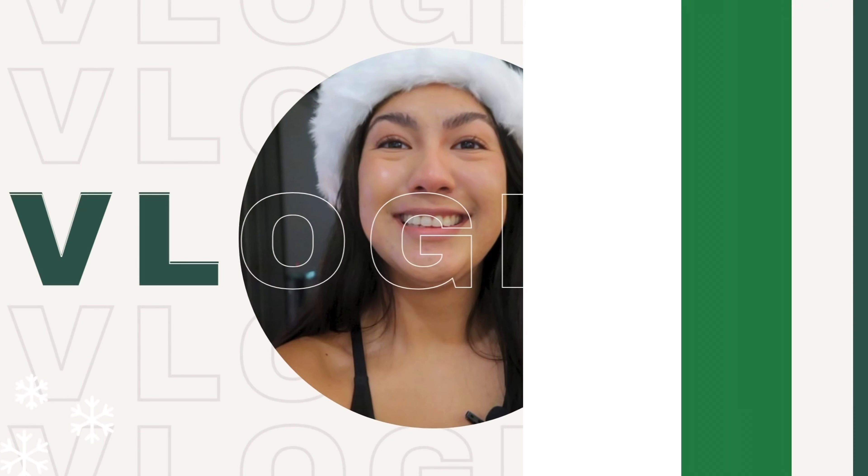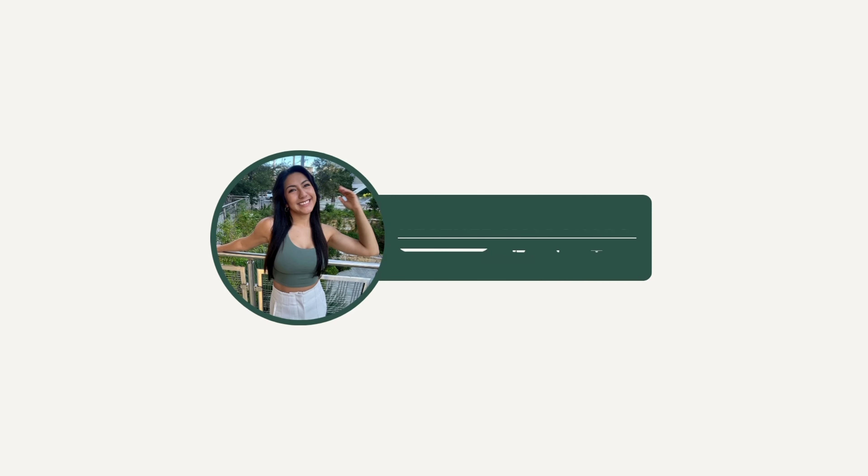Hi y'all, welcome back to another Vlogmas video! Today I'm going to take you through a self-care shopping day at Target. It's the end of the year so I need to refill a lot of my empty bottles - let's buy some new self-care products to get us started for 2024.